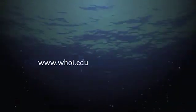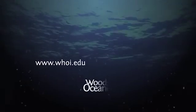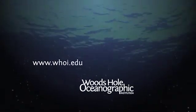To learn more about Woods Hole Oceanographic Institution, visit us on the web at www.whoi.edu.